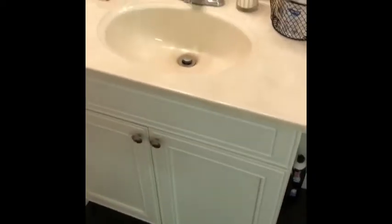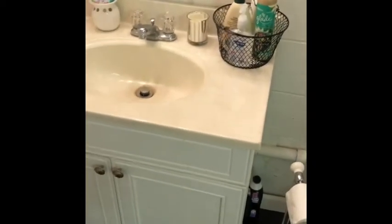The sink — oh, the sink, the sink. The sink that was in here was ugly — well, the faucet was ugly.